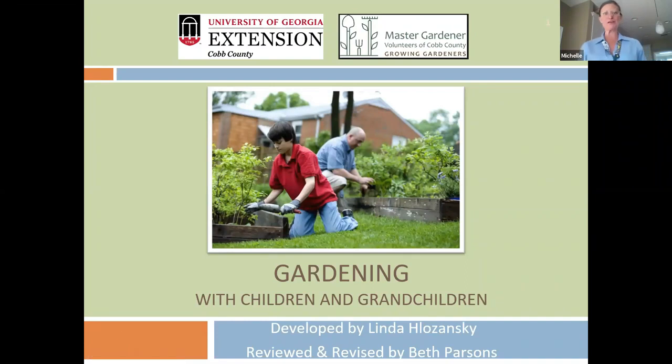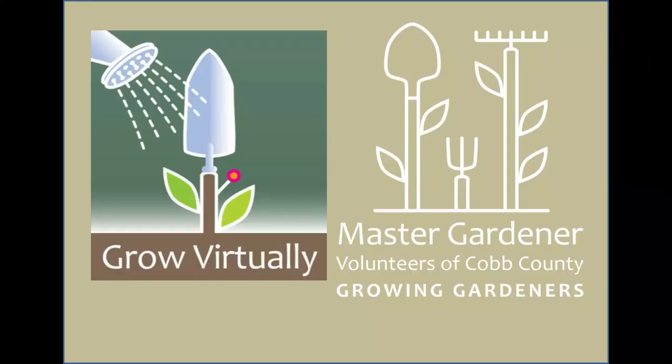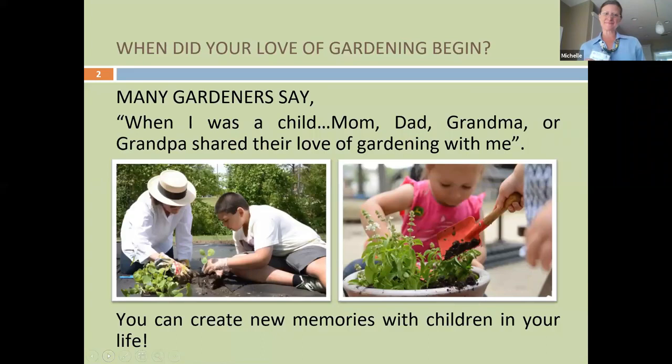Today we are going to be talking about gardening with children and grandchildren. Many of you on this call, or watching this recording later, I'm sure have memories of when your love for gardening began. When you engage children in gardening, you involve them in meaningful memories, you teach them opportunities to have control, grow their own food, and care for the environment.